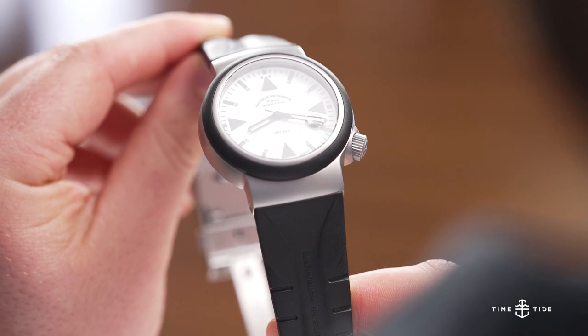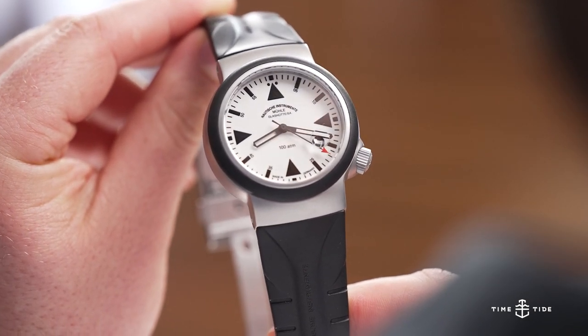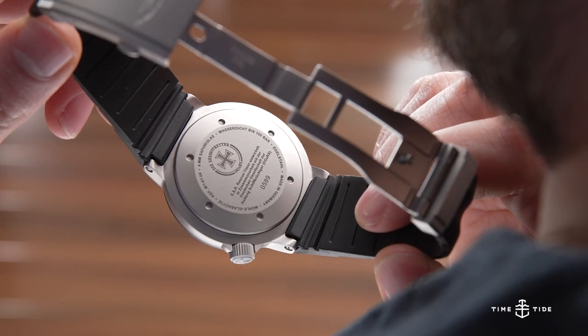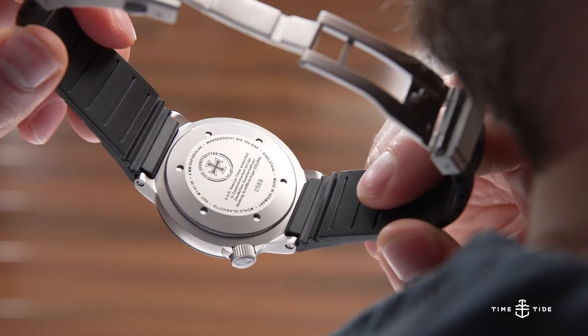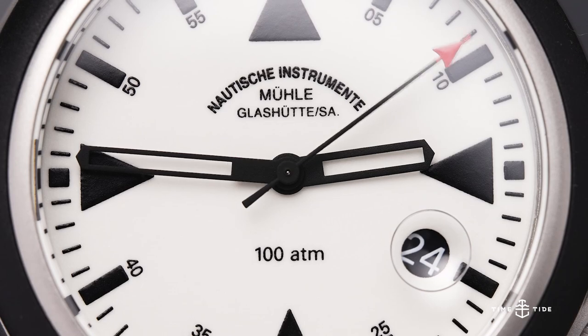As you may have guessed from the name, the dial is fully lumed, with black markers contrasting against the glowing backdrop in low light conditions. The Sellita SW200-1 is a suitable choice for the rescue timer, as it's easy and relatively inexpensive to service.